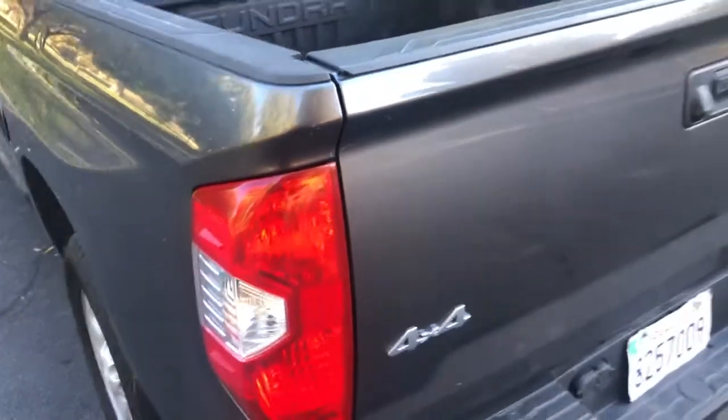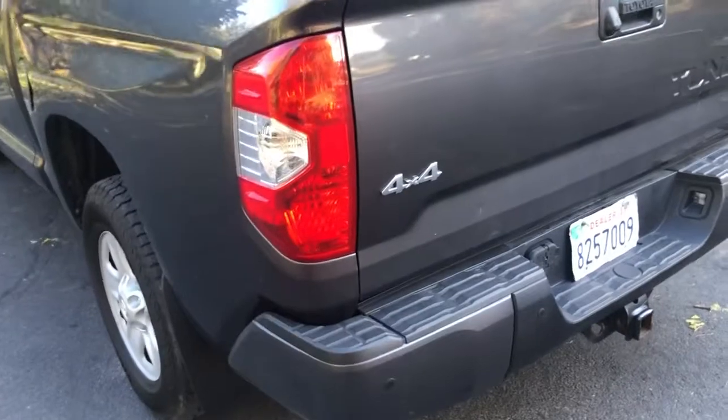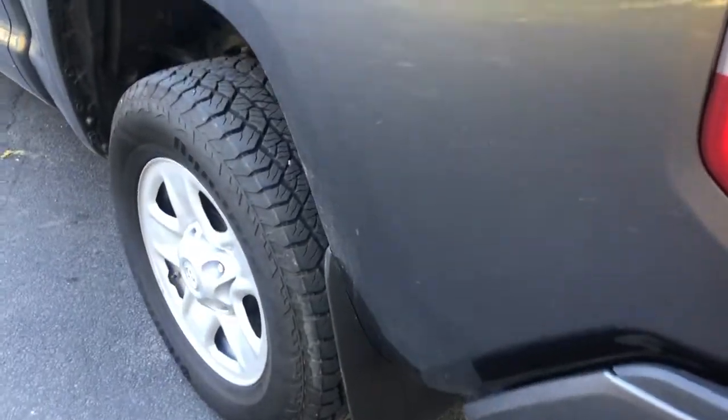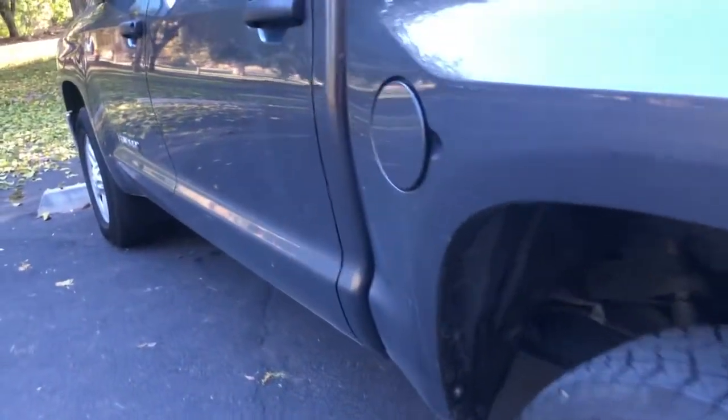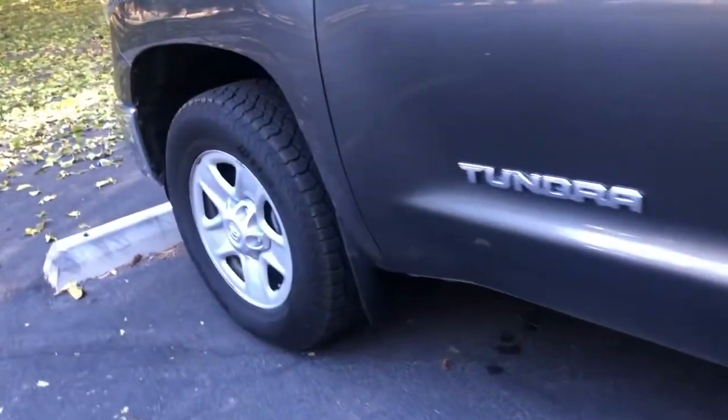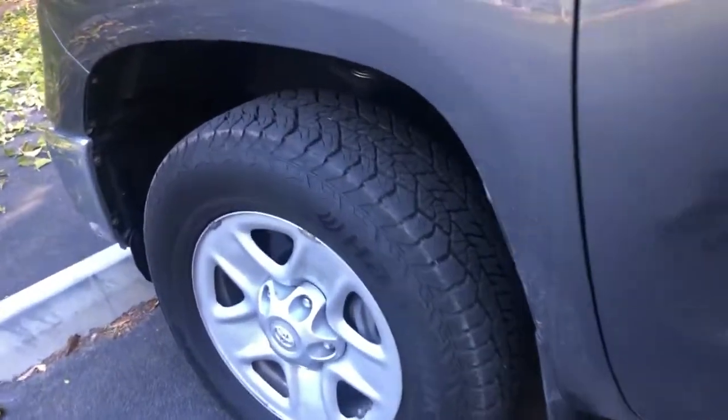Going across the back, you can see down below it's got the tow package. In the bed it's got Toyota's plastic bed liners, which are really really well put in — very nice and clean look. It's got the cap rails on the bed. Going down this side, tires look to be in excellent shape with just a little ding here and there. The rest of it is in good shape going down this side as well.